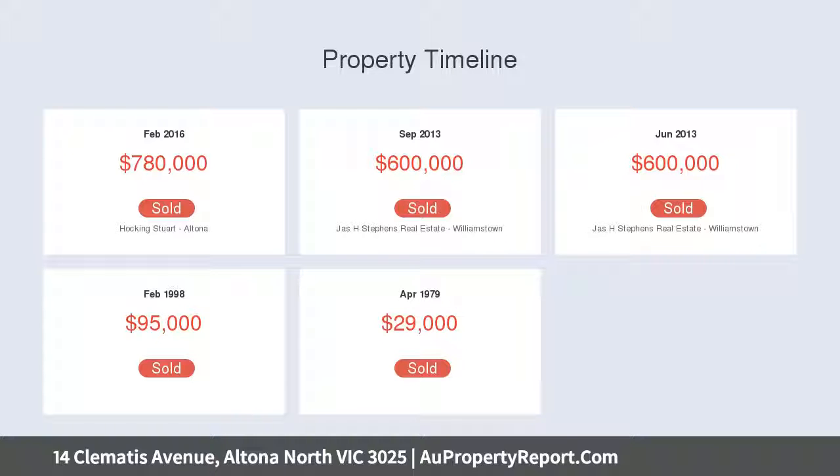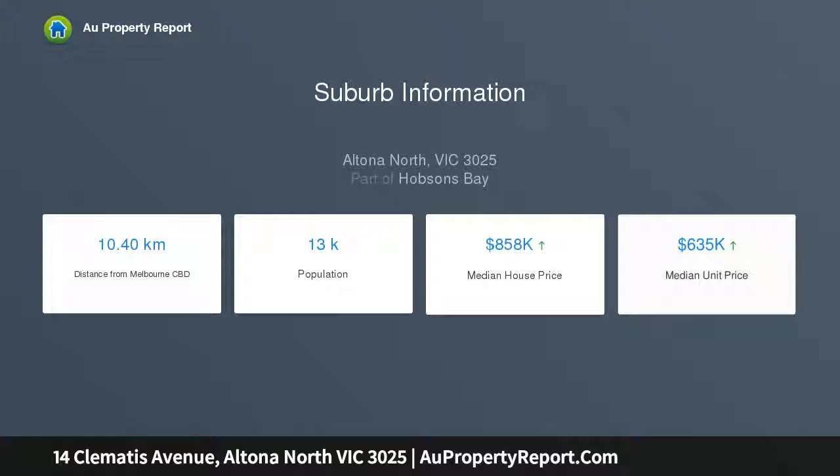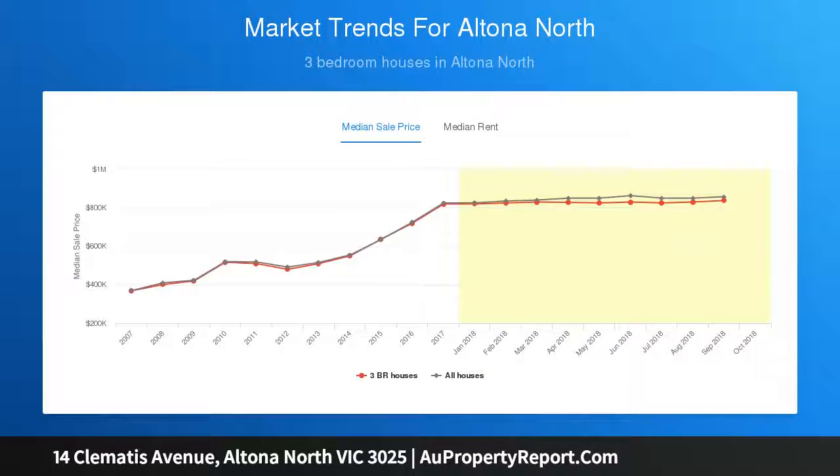All this in one of Altona North's most beautiful tree-lined streets. The existing house consists of two huge bedrooms, modern kitchen and bathroom, large living area, timber floors, refrigerated cooling, ducted heating, and much more. Inspection will impress.